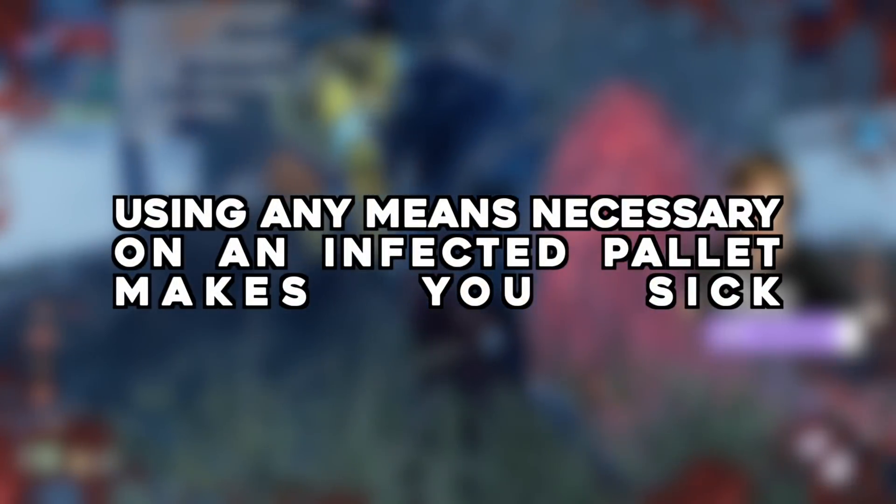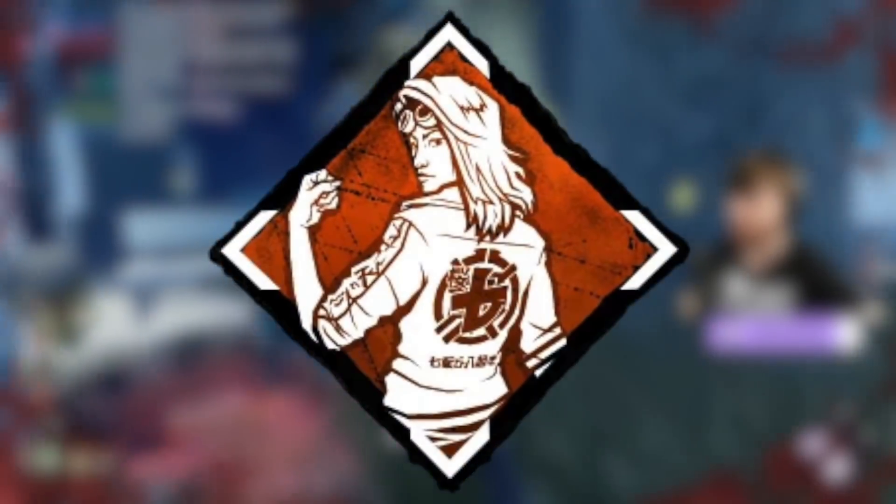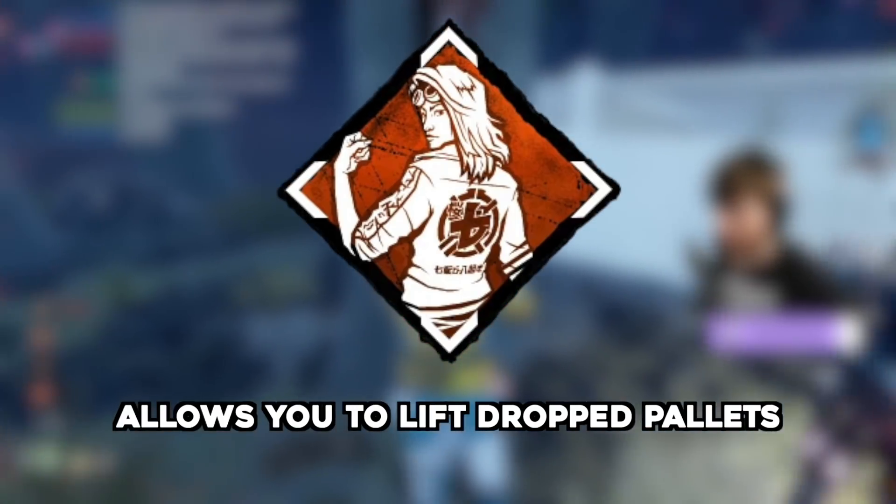Using Any Means Necessary on an infected pallet makes you sick — submitted by I'm a Joke. Any Means Necessary allows you to pick up dropped pallets. But if this pallet is infected by the Plague, will you end up infected?